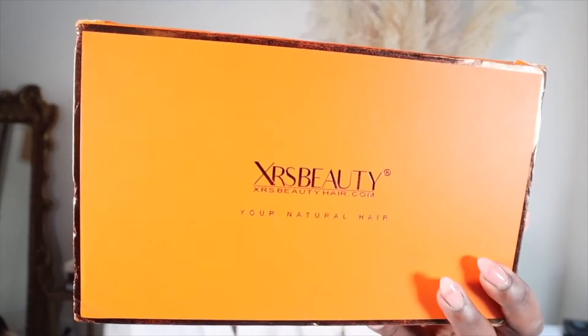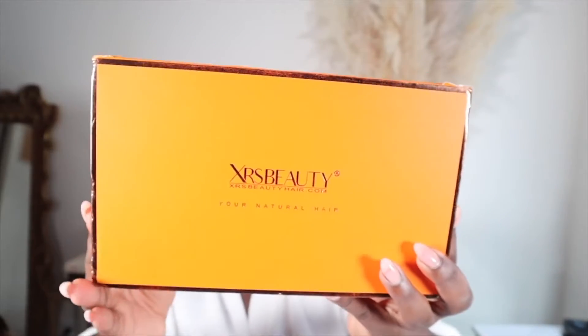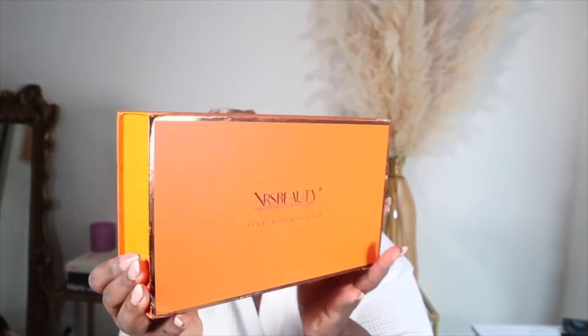This hair that I'm going to be working with comes from XRS Beauty. The box looks like this — it's giving me Hermès vibes, real pretty orange box with brown trimming. I'm so happy about this wig because I didn't really have to do anything to it at all. It came pre-bleached — and actually pre-bleached, not the kind where you still see all those knots. It is actually pre-bleached and pre-plucked; this wig looks so good.